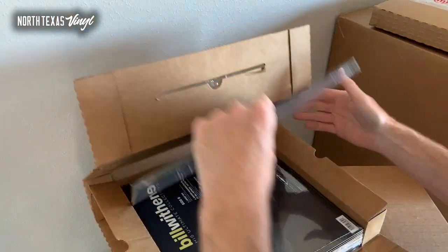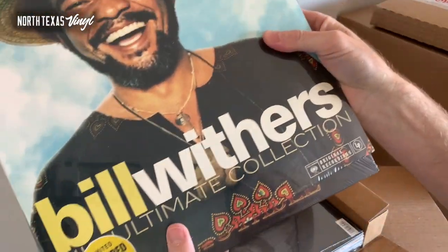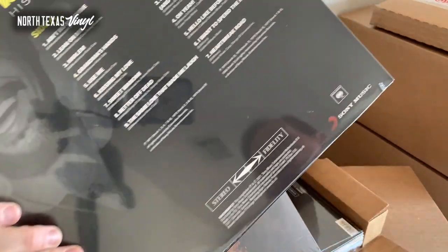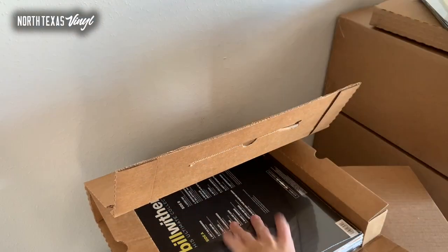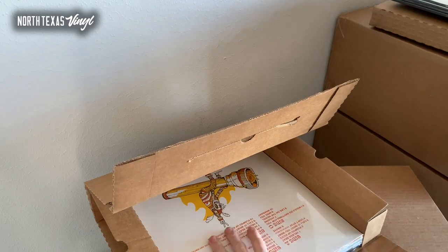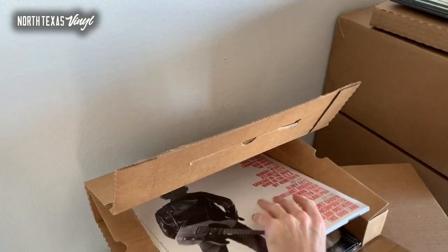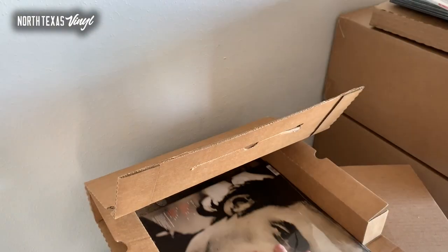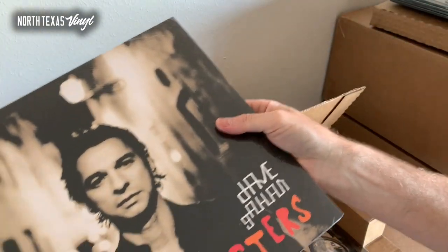We have got some Sugar — I think that's a pre-order. Bill Withers: this is a cool Bill Withers Ultimate Collection on colored vinyl — I believe it's on a yellow or gold vinyl. Love Bill Withers; I don't think there's anybody smoother. Foster the People, some Springsteen Greatest Hits.